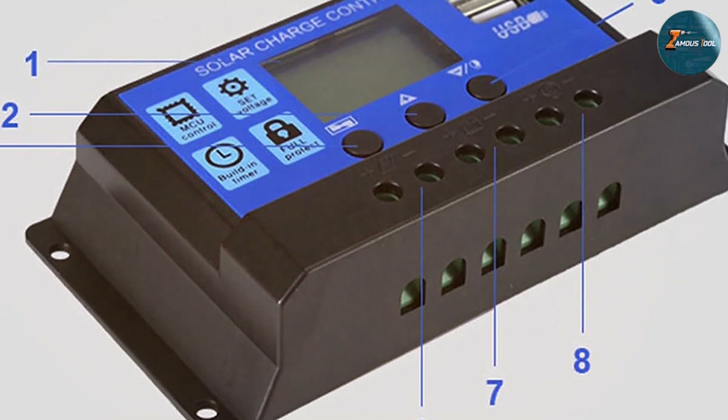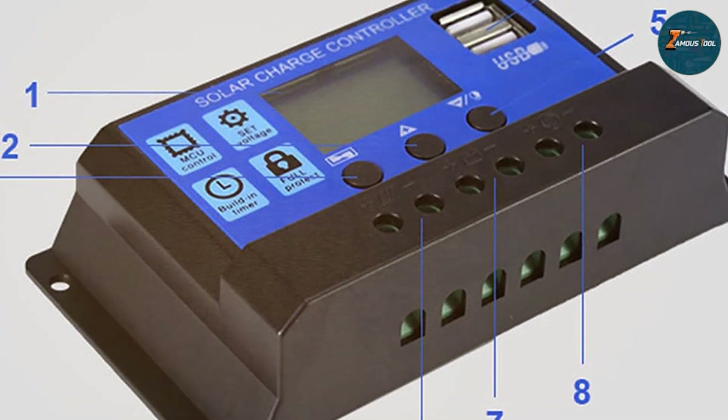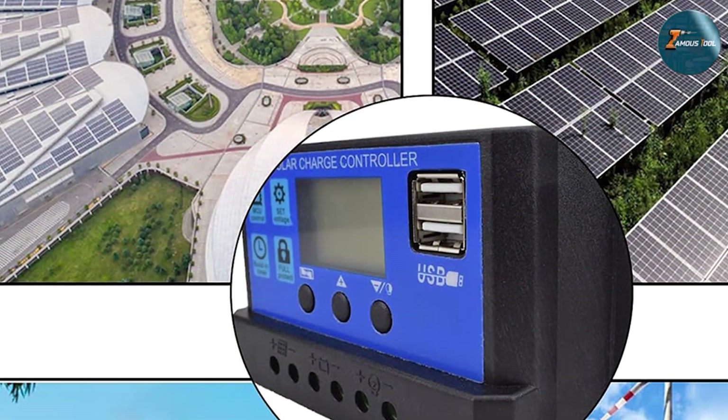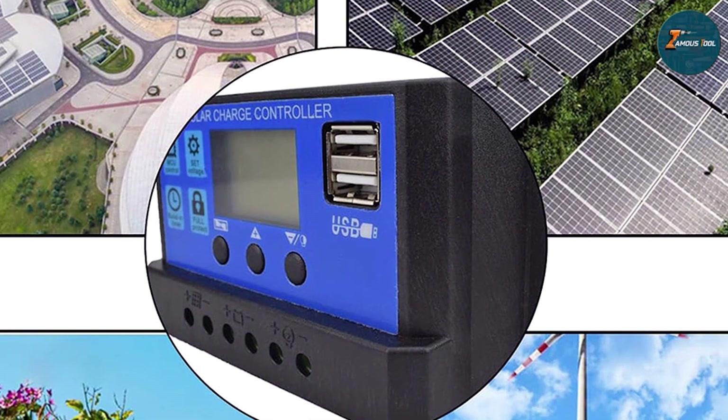Upgrade your solar setup with the Warchte 30A Solar Charge Controller — your gateway to efficient and sustainable energy. Whether you are powering a small off-grid cabin or a residential solar array, Warchte delivers the performance and reliability you need to harness the full potential of solar power.